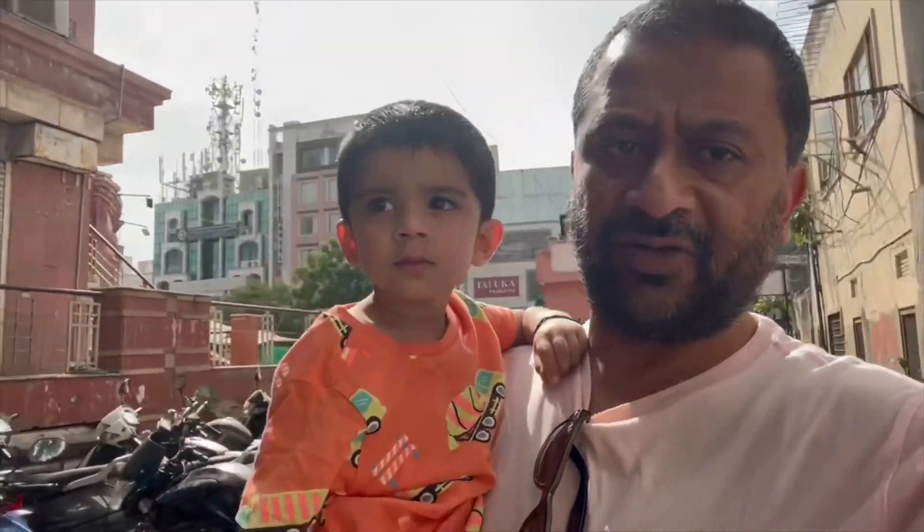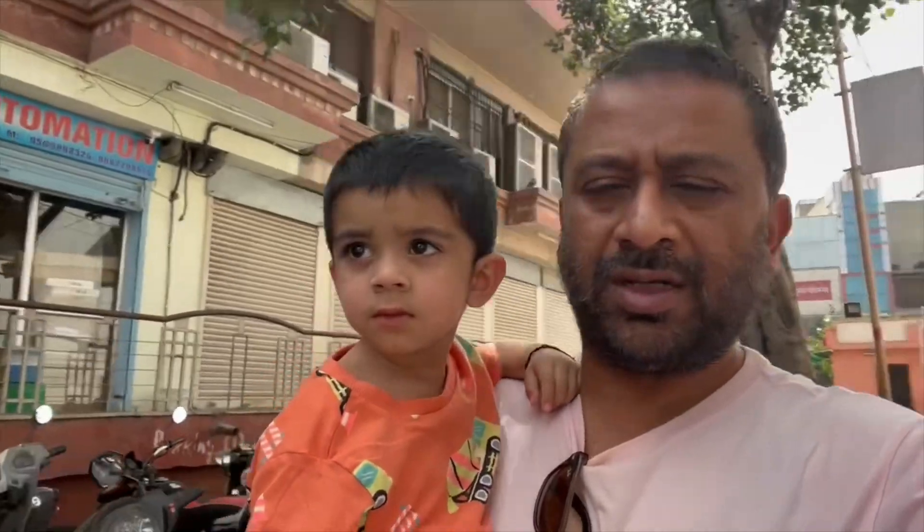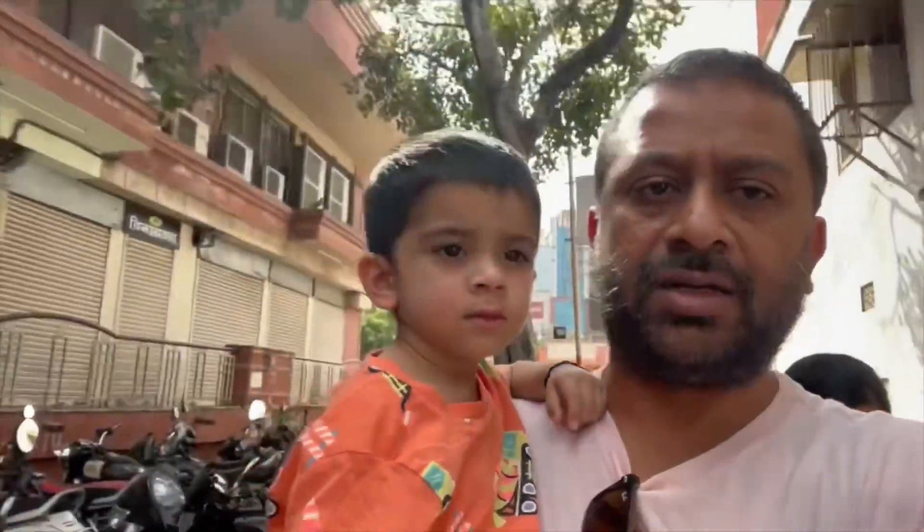We've been dropped off at Gulabji Chaiwala. It's an iconic chai place known for chai and food as well. This is my first time in Jaipur and my first time going here. I've seen a lot of it on YouTube and I'm hoping it lives up to the name. See you at Gulabji Chaiwala.